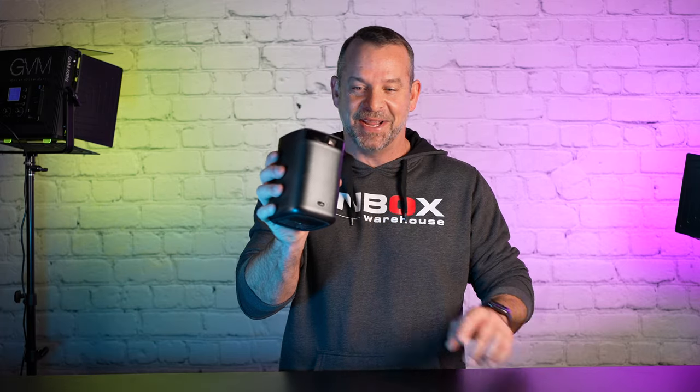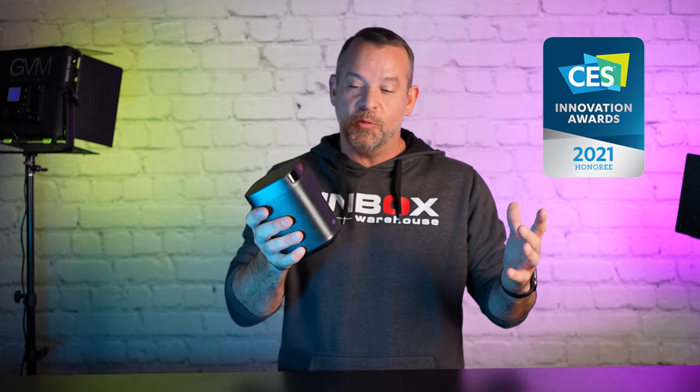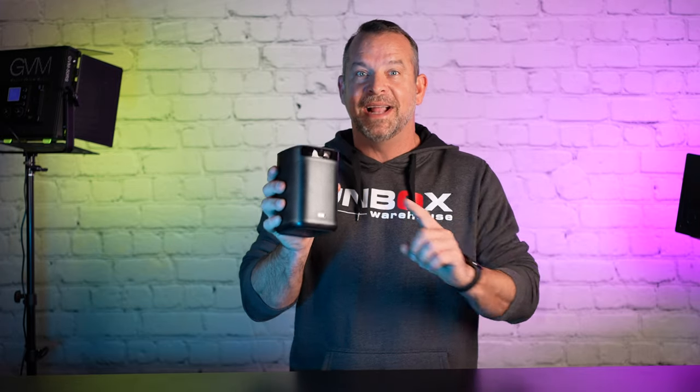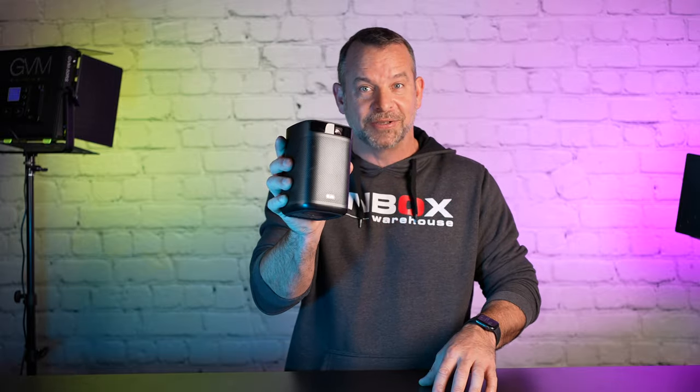When you think about home theater projectors, you probably don't think about something that's completely wireless, battery operated, and can fit in the palm of your hand. That's why the Mogo Pro Plus from XGIMI won the 2021 Innovation Award honoree from CES — they've won that award like five years in a row. Today we're going to talk about why the Mogo Pro Plus is setting the standard for portable projectors.